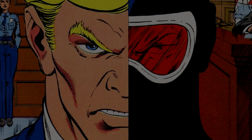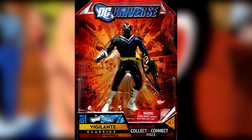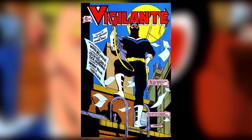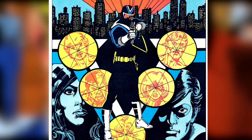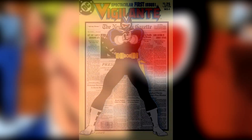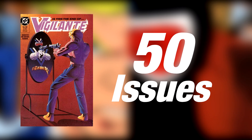The next character I thought was an interesting choice to be immortalized in action figure form was Vigilante — the Adrian Chase version in particular. He had a sniper rifle and some infrared goggles; he was an expert marksman and a skilled hand-to-hand combatant. This version of Vigilante first appeared in 1983 in New Teen Titans Annual number two, created by Marv Wolfman and George Perez, and later got his own ongoing series from November 1983 to February 1988, totaling 50 issues.